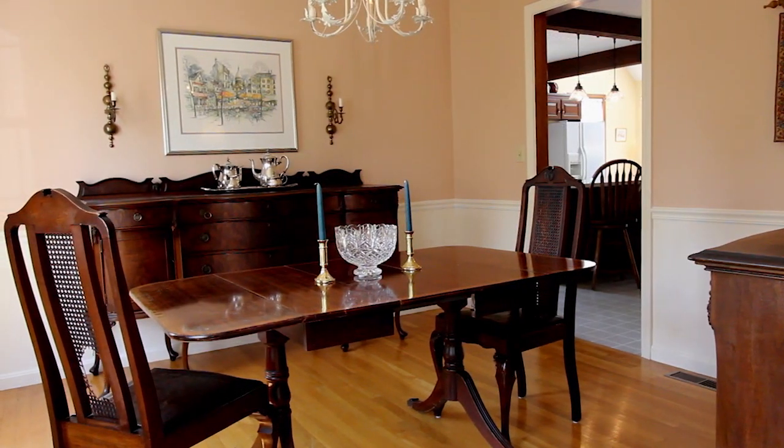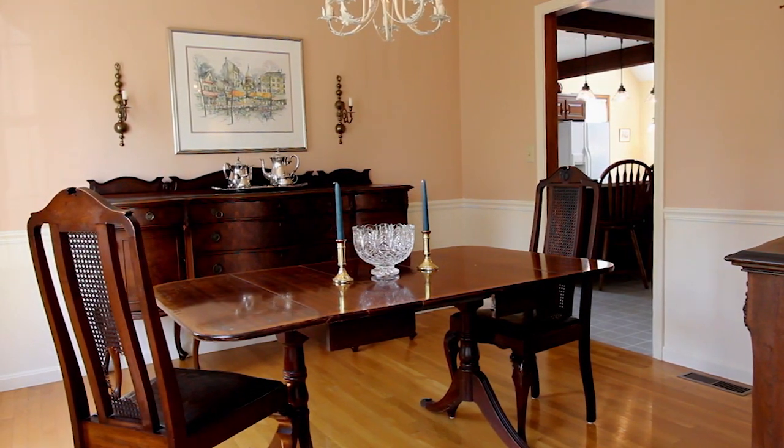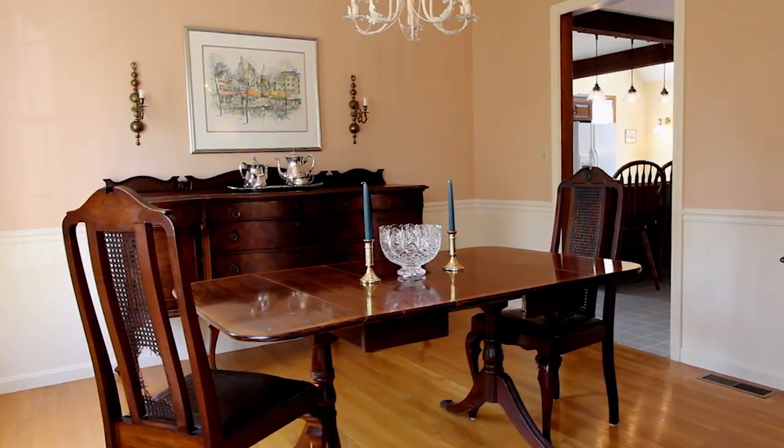The dining room offers a quiet and intimate space. All that's missing are the candles and soft music creating the ambience for romantic dinners.